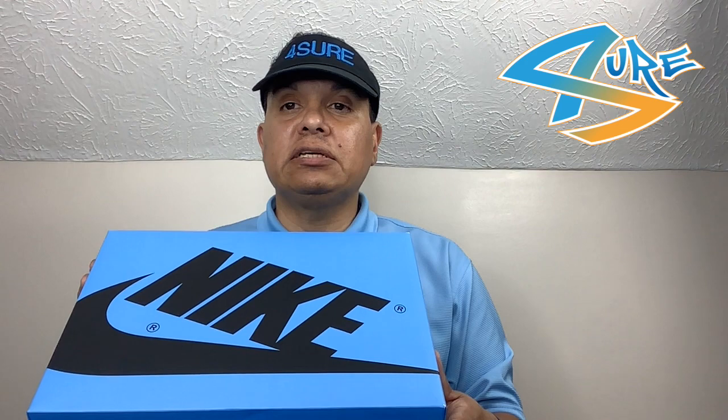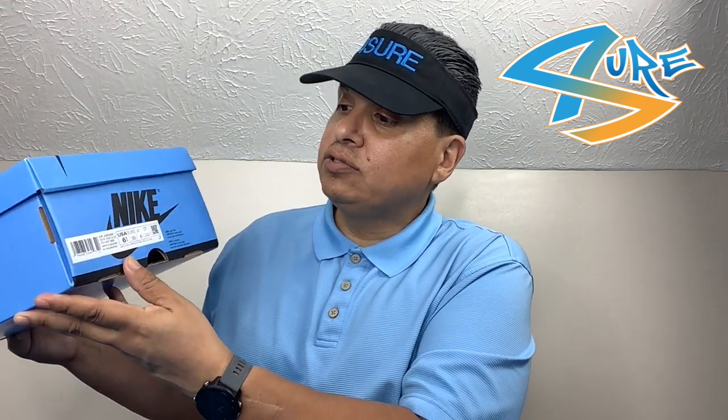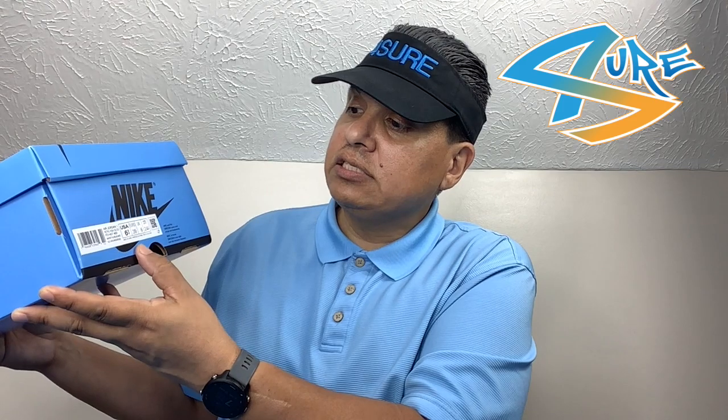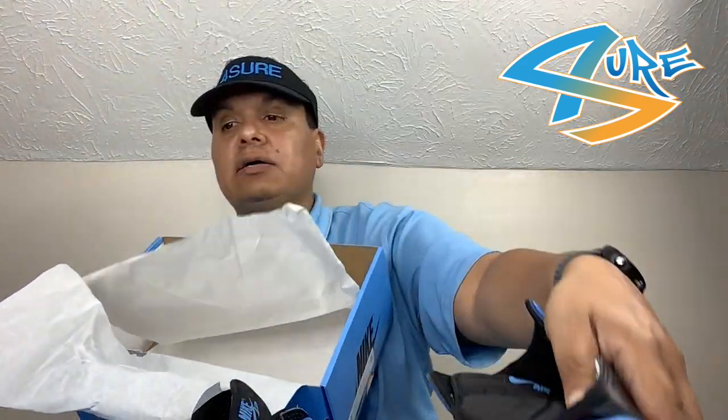Today we'll do a full detail unboxing. Starting off with the box, we have that UNC colorway. Size tag reads: Jordan One Retro OG High — this is the GS pair, university blue, black and white, size 6.5. This one was on the Nike Shop drop, came directly from Nike.com.